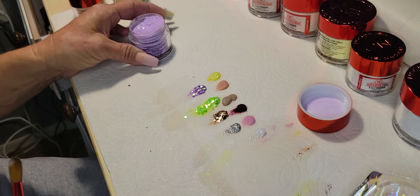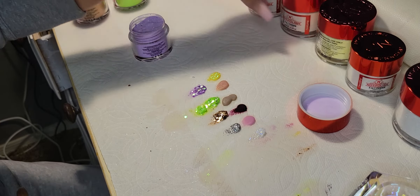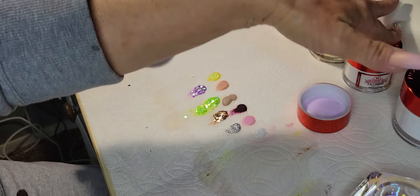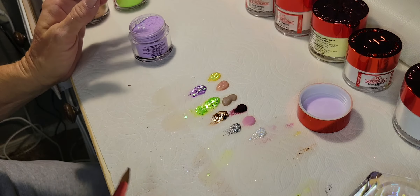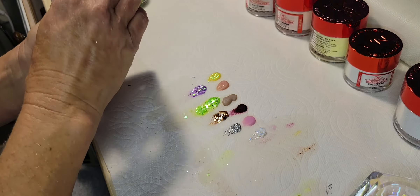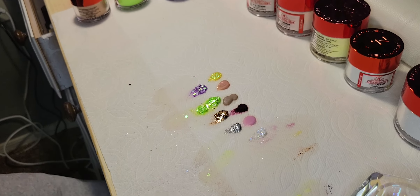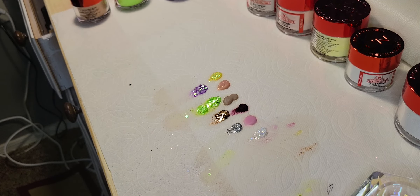All right guys, so there you go! I've got two, four, six, eight, ten — yeah, ten acrylics, all in different shapes and sizes. Let me bring you guys closer on this.